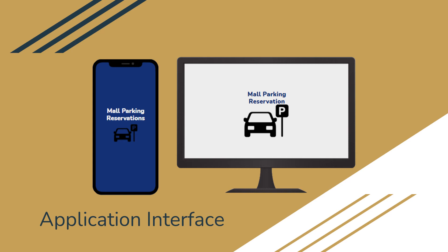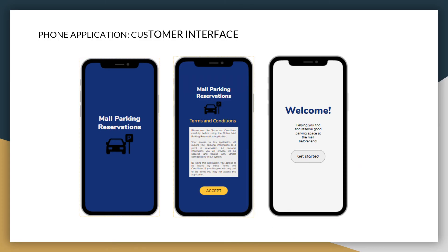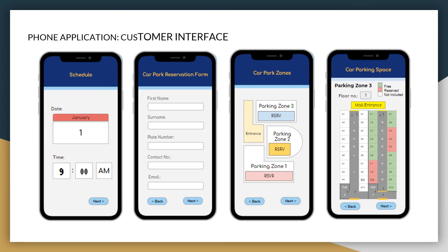There are two system interfaces for this app: one for the customer and one for the mall monitor. The customer user interface is a phone application that starts with terms and conditions, then after accepting shows a welcome greeting. After pressing to get started, the user will see the time and date of that day. Next is the form where they fill out the information needed, then they pick which parking zone and parking space they want. After picking the zone, they can pick which floor they prefer. Green indicates the slot is free, red means reserved, and white means it is not included in the reserved space.